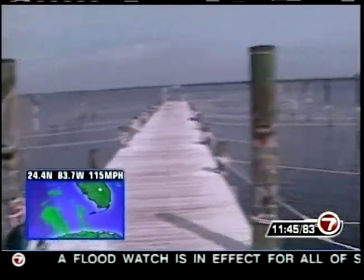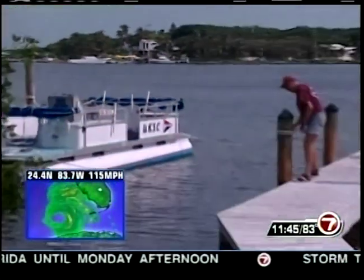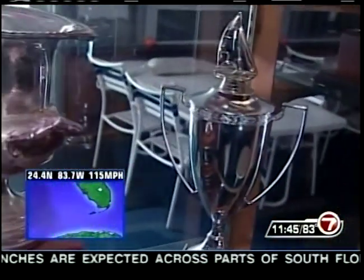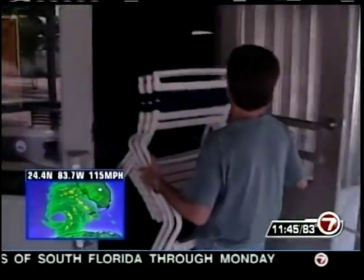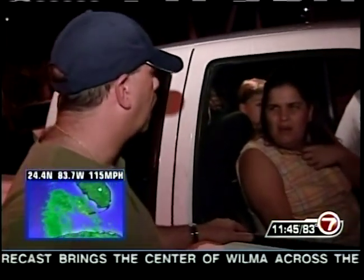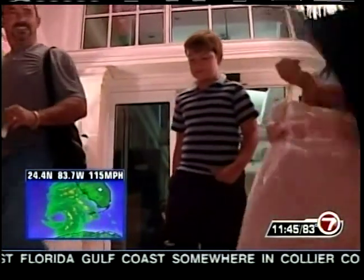The 20-plus vessels usually docked at the Upper Keys Sailing Club are gone — even the picnic tables are tied down. Storm surge on the bay or gulf side of the Upper Keys could reach eight feet. The fleet captain's biggest concern is the clubhouse full of keepsakes, only a few feet above sea level. There is no storm surge to speak of at this hour because it's still calm in Key Largo, but as Wilma gets closer that should change.